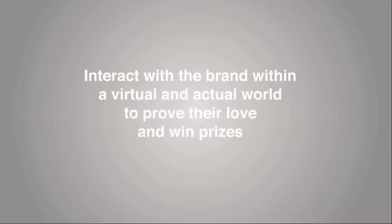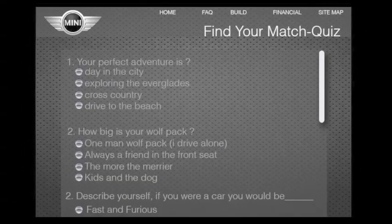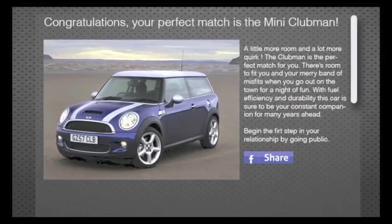The idea is to interact with the brand within a virtual and actual world to prove their love and win prizes. The solution was the Mini Match campaign. The Mini Match campaign begins with a microsite where users take a quiz to find out which Mini is the right match for them.